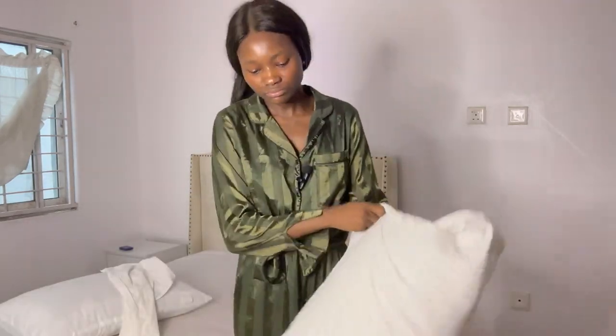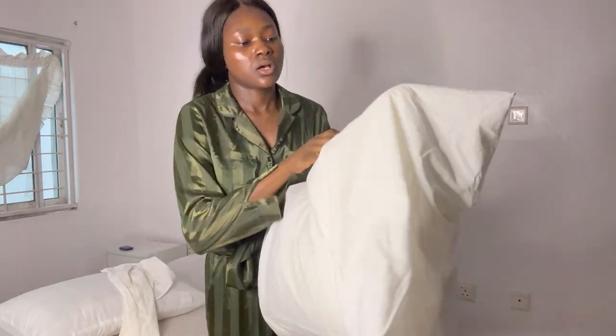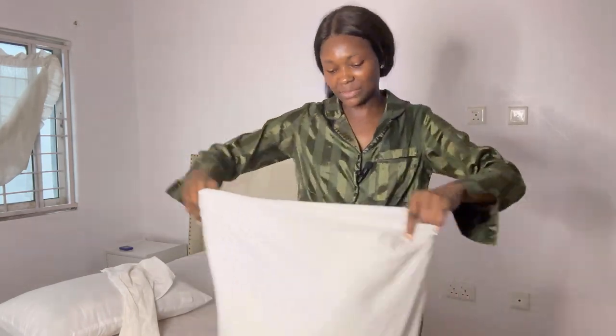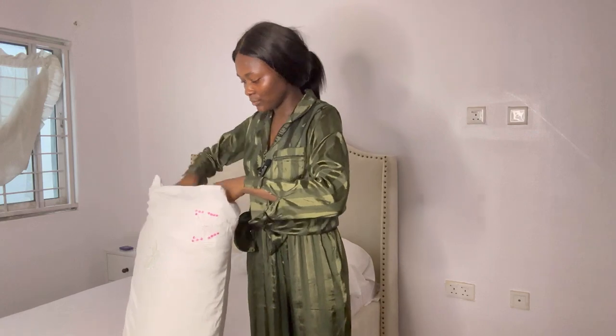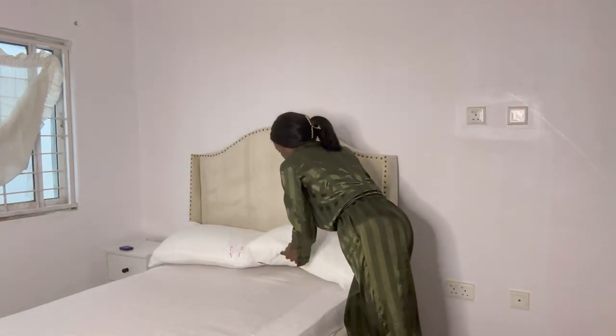We plan on going to get curtains because I think it's about that time. We're literally just taking our time with everything because, you know, moving to a new apartment is not easy. Fluffy — I love it.